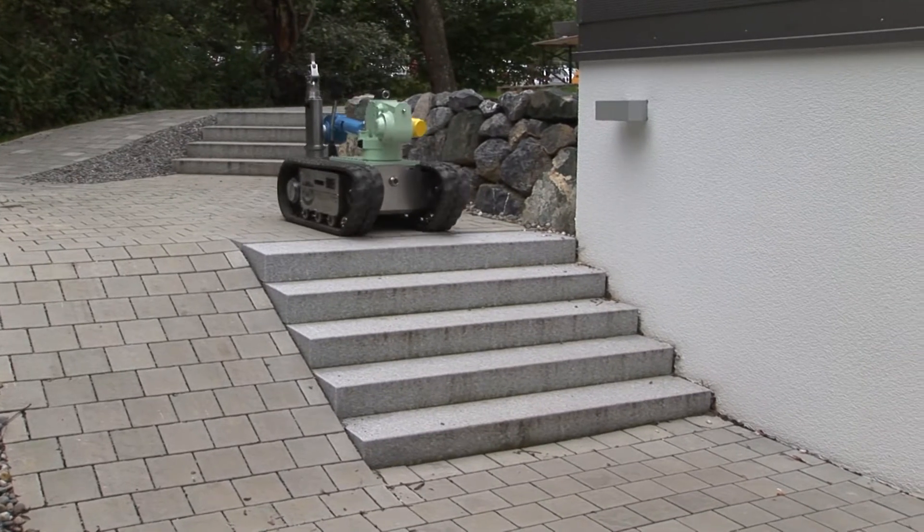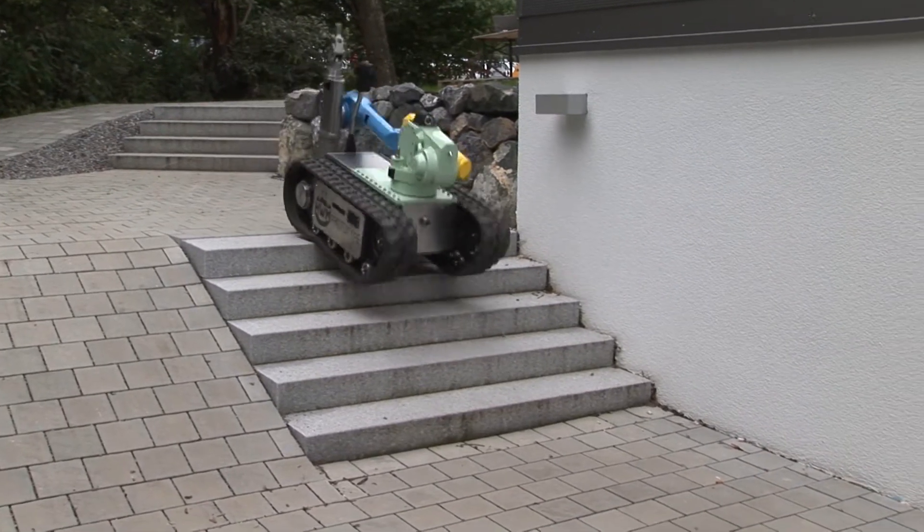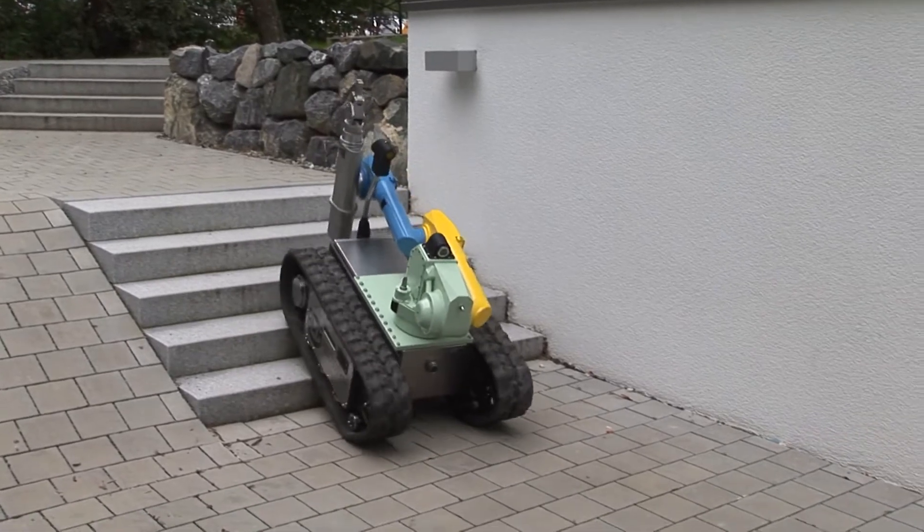Equipped with an especially designed track, the V1000 can climb up and down stairs with ease.